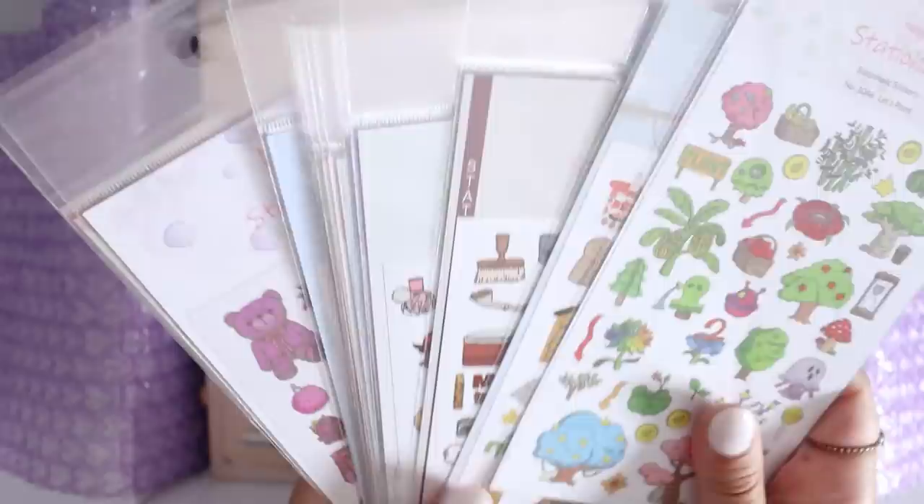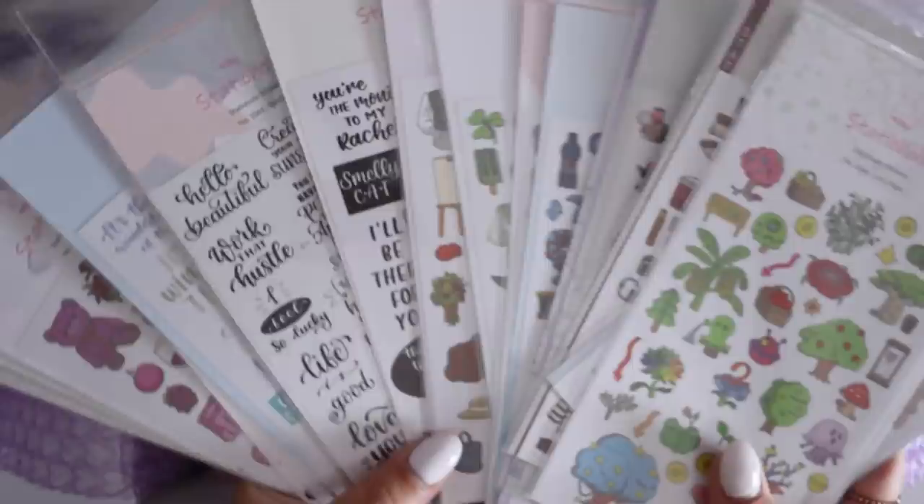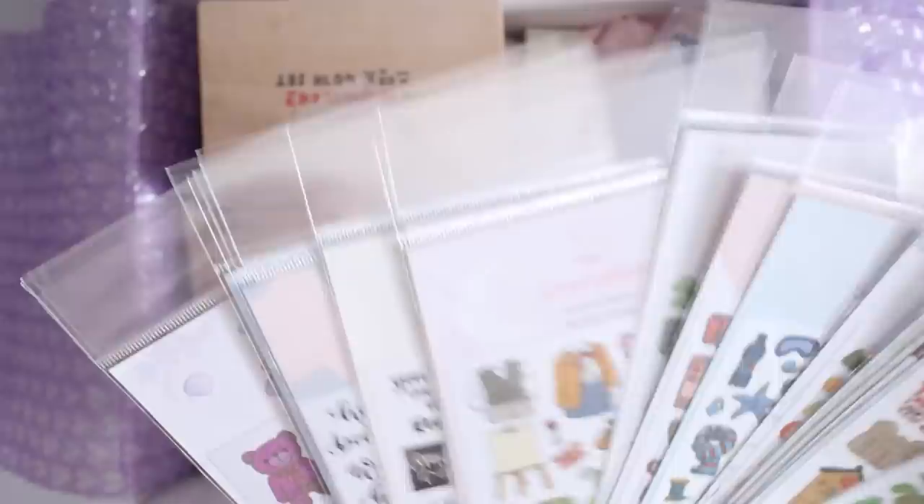They put in some extra sticker sheets — and by extra sticker sheets I mean a ton of sticker sheets. Look at these, there's so many of them. There's a lot of different ones — some with just text that'll be nice for bullet journaling, some coffee ones. If you guys saw the last Stationery Pal haul, you'll see kind of what the style usually is of these sticker sheets, and it's just more of them.